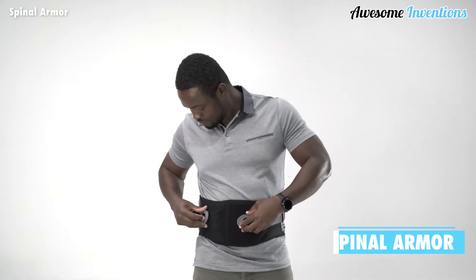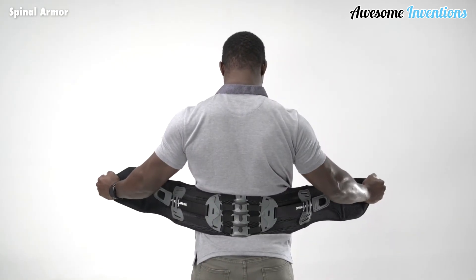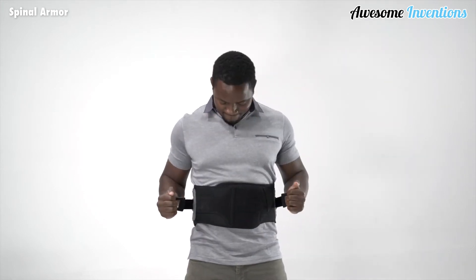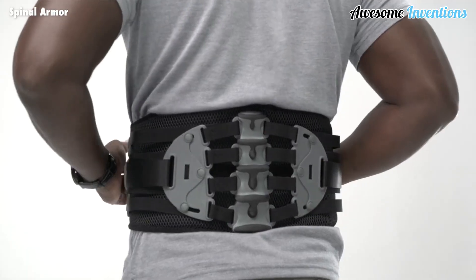The Spinal Armor Back Support System is a revolutionary and innovative solution that can help relieve chronic or temporary back pain. Spinal Armor supports your back with customized compression, yet it doesn't restrict your movement like a traditional back brace. It supports and encourages better posture while allowing you freedom of movement.